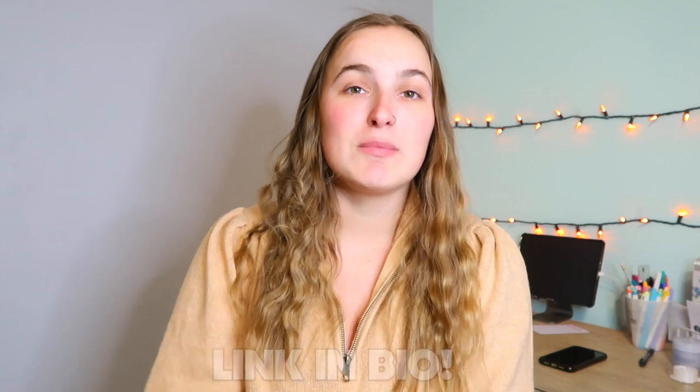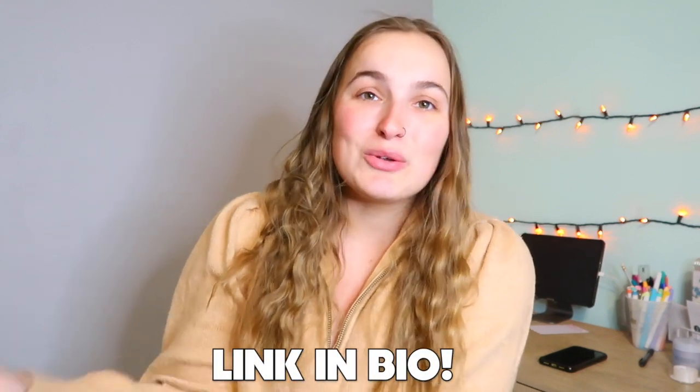Hey guys, welcome back to my channel! Today's video is so exciting because I have another Lululemon haul. I am addicted! I just picked up a few things — this is my haul from Disney Springs when I was in Florida. I'm going to show you a few things, and also one thing I ordered off of eBay. If you'd like to see my other Lulu hauls, I'll have them linked down below in a playlist.